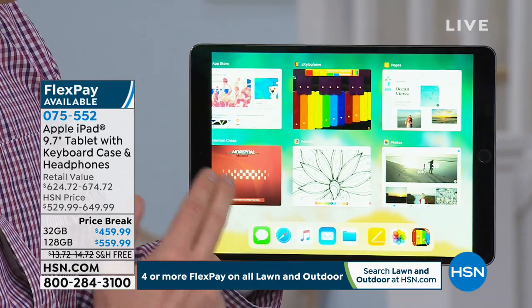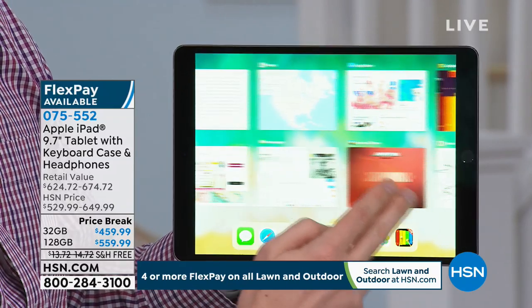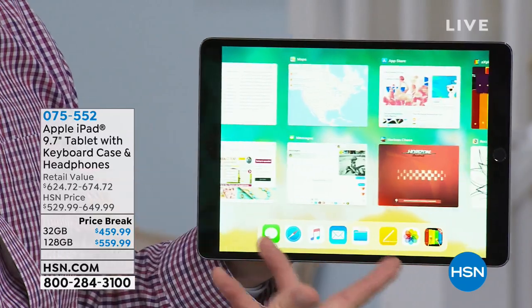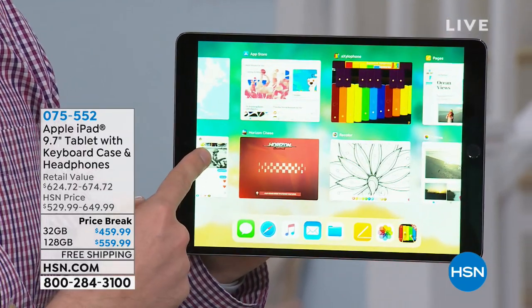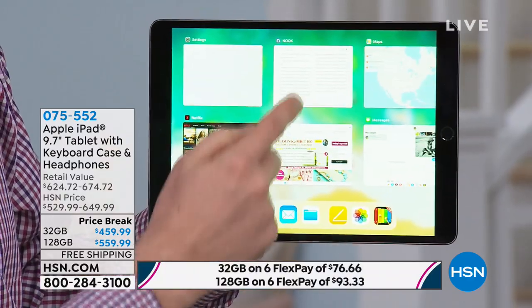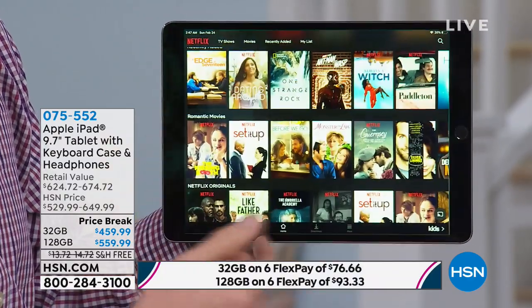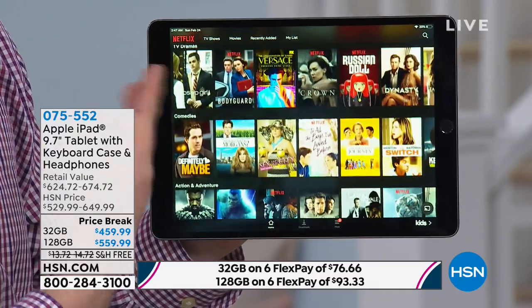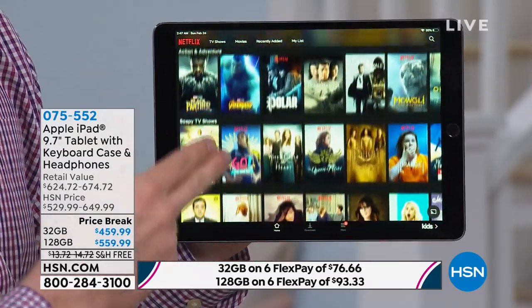With a quick double tap it shows you all the different things running at the same time. Because this is the latest generation — not the previous one, but this is the upgraded processor — so it's designed for fast speed performance. It is ready to go. Whether you're reading a book or watching Netflix, look how vibrant the screen is. This is Apple's better screen — this is the Retina screen.